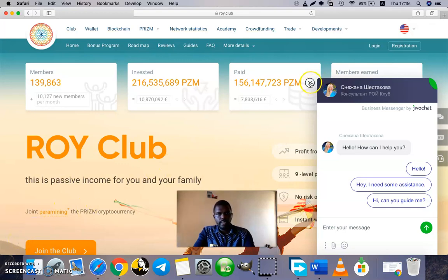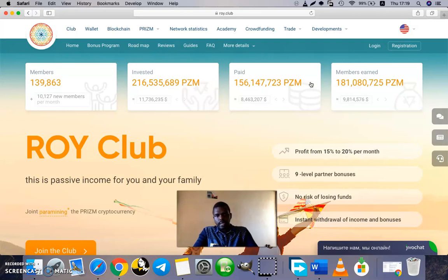Hello everyone, my name is Simon Peter and welcome to my channel. In this particular video, I will be explaining what Roy Club is, so that viewers who are looking forward to joining Roy Club and making an investment with Roy Club can have a clear picture and a clear view of what Roy Club is all about.